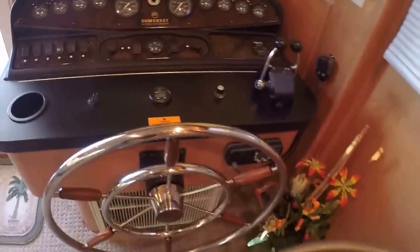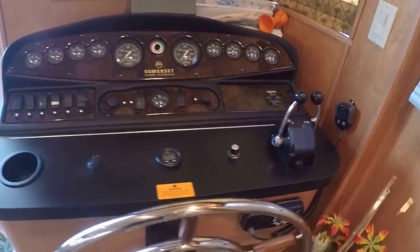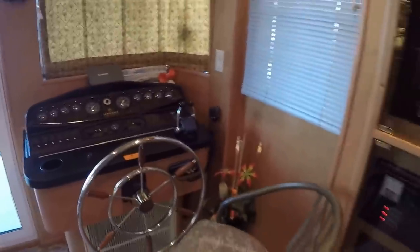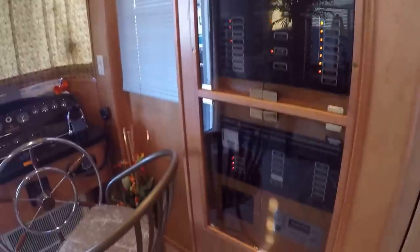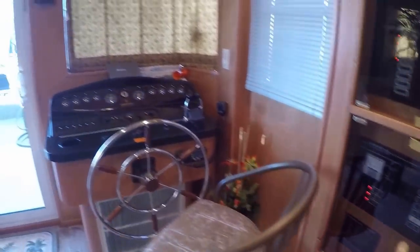Here in our helm station we have a VHF radio, MMC electronic shifter controls, depth finder, rudder angle indicator gauge, and full instrumentation for either engine. Our remote start for the generator is just behind the helm with your AC and DC power stations, and a holding tank monitoring gauge.